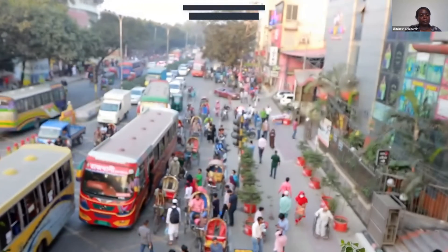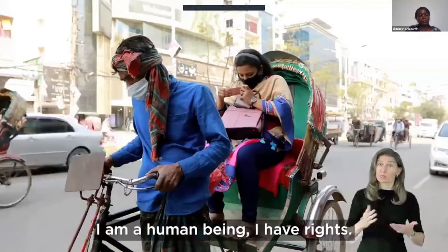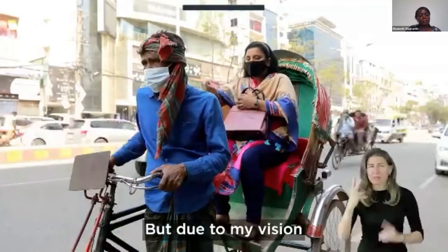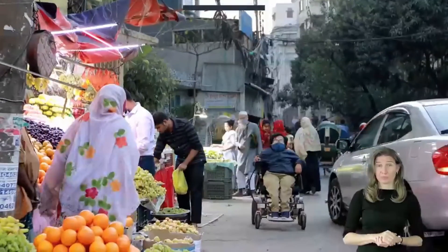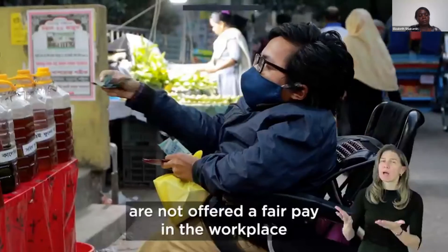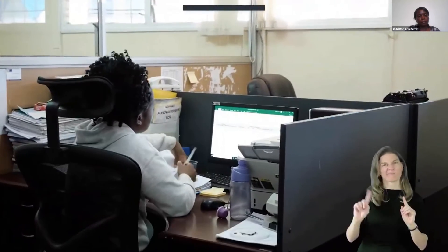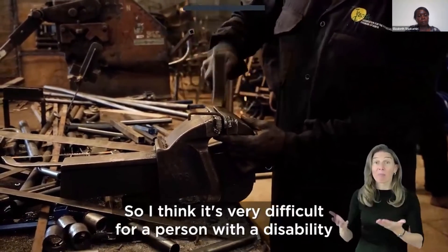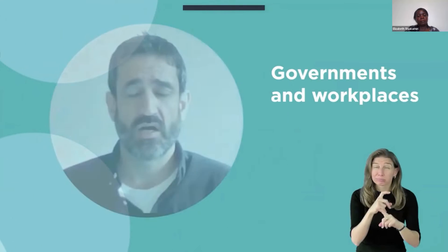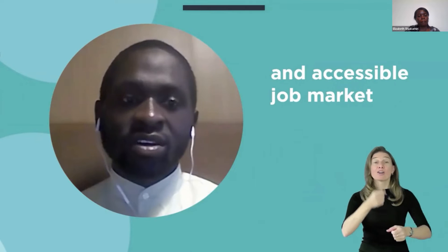On a busy Dhaka street, Nishat checks she has the right money to pay for her rickshaw. 'I am a human being. I have rights. But due to my vision, I cannot enjoy my rights properly.' Joshir is at the market in his wheelchair. 'Persons with disabilities are not offered fair pay in the workplace in some places.' Governments and workplaces have a responsibility to ensure open, inclusive, and accessible job markets and workplaces for persons with disabilities.